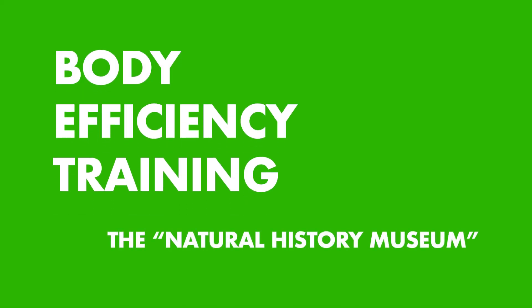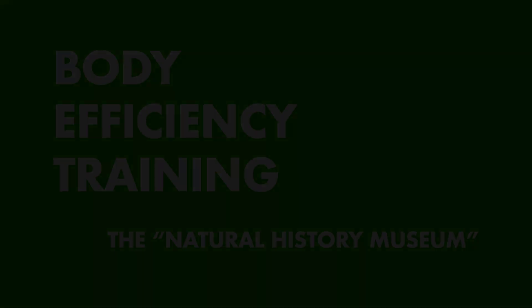Hi there, my name is Toby, and in this video I want to take you through a private tour of the Natural History Museum here in London.